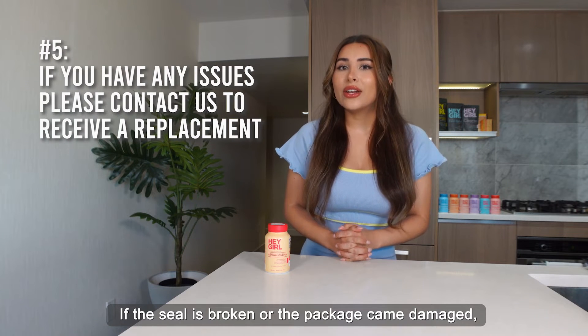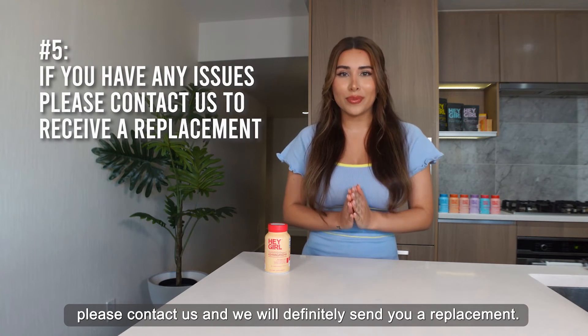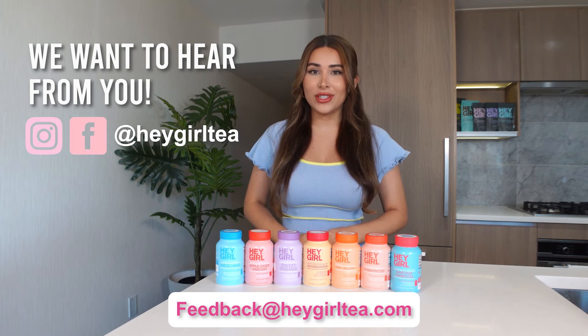If the seal is broken or the package came damaged, please contact us and we will definitely send you a replacement. If you have any questions or concerns, please don't hesitate to contact us at feedback@heygirltea.com or any of our social medias at heygirltea.